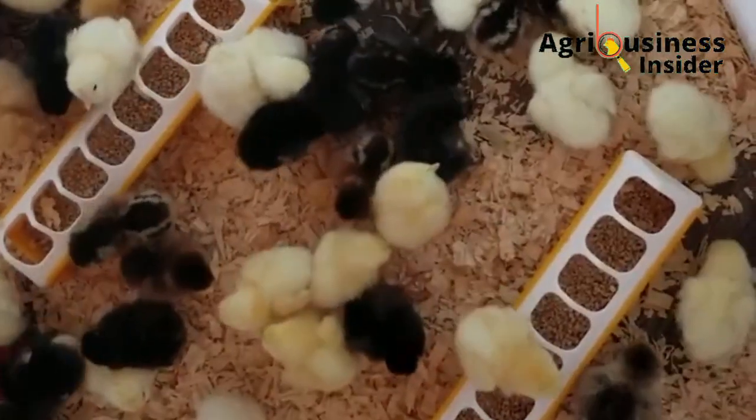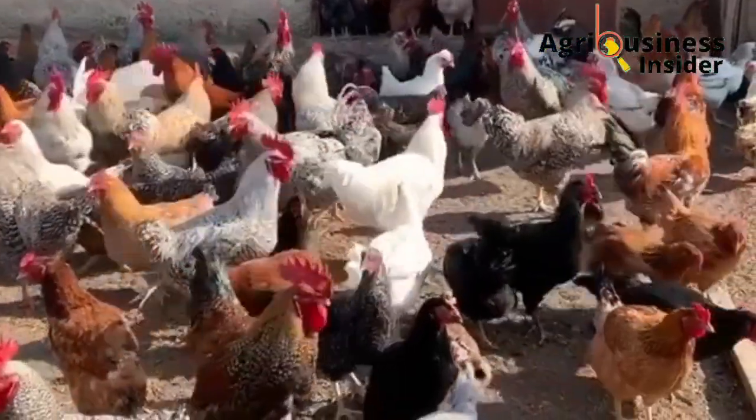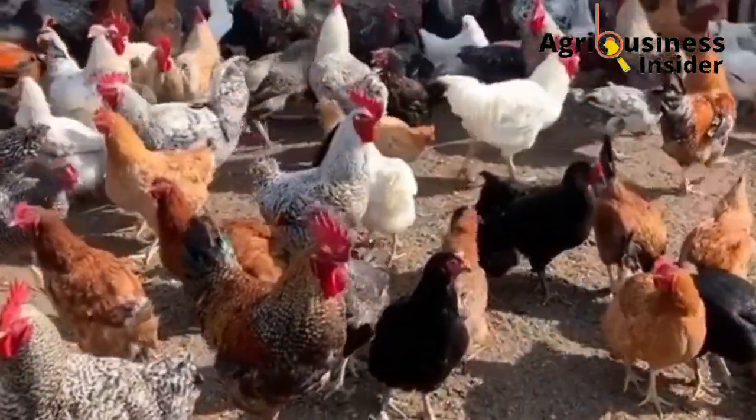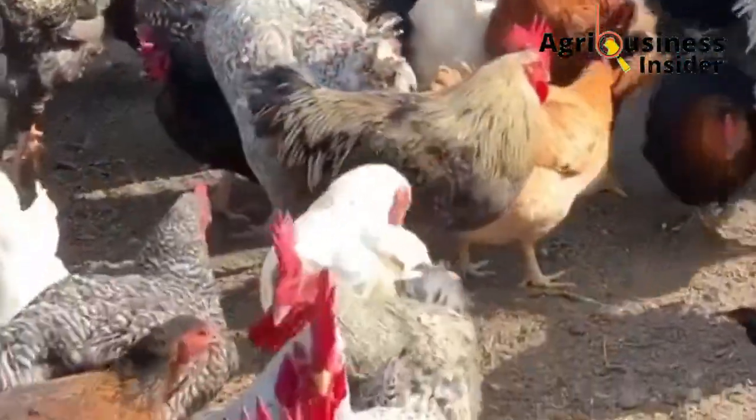Another important thing to note about feeding your chickens on these different diets is that when switching from chick mash to growers mash, or from growers mash to layers mash, make sure you do it gradually. Do not change their feeds abruptly, as this affects production.